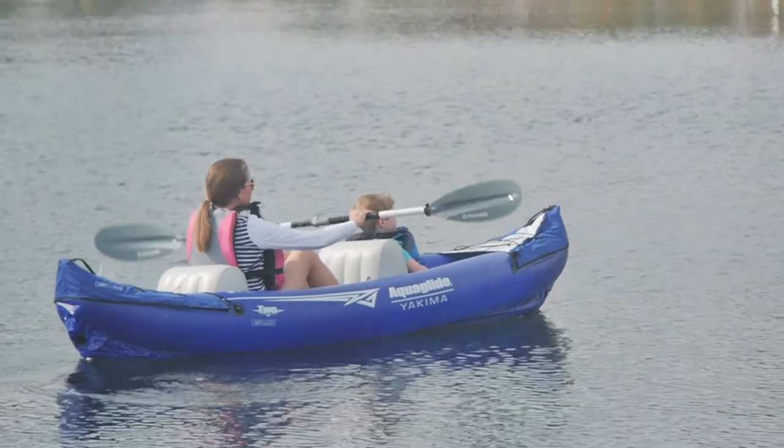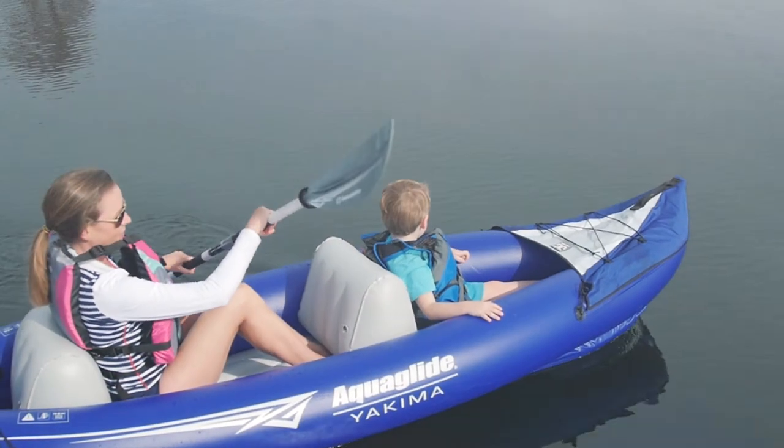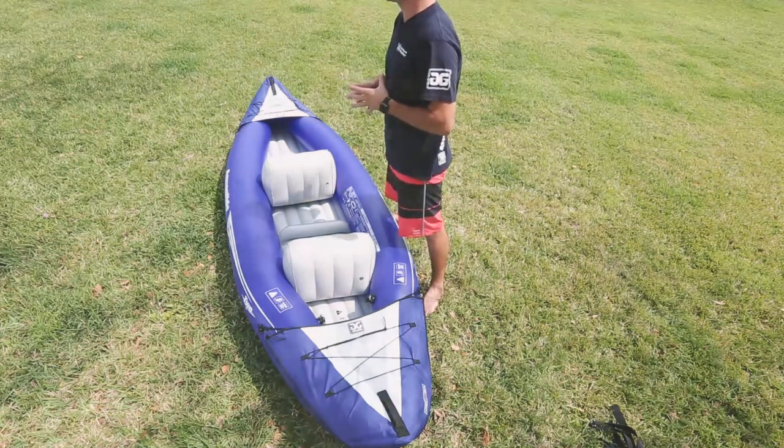Yakima offers a deep stable cockpit for the use of one or two people. The Yakima also comes with splash guards along with bungee straps to hold all of your accessories for a fun day out on the water.